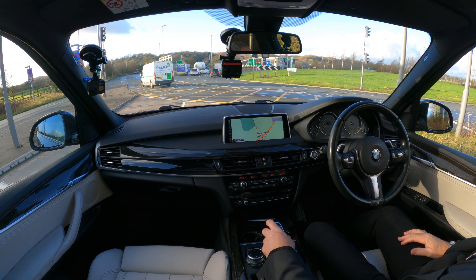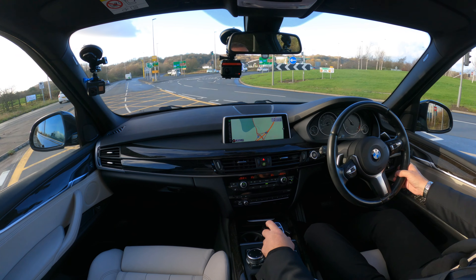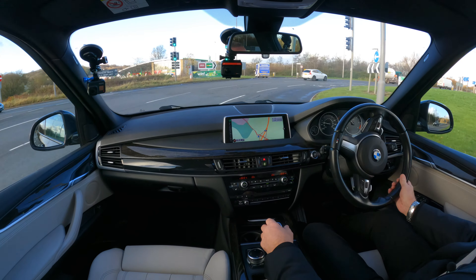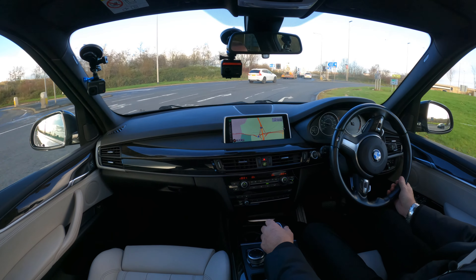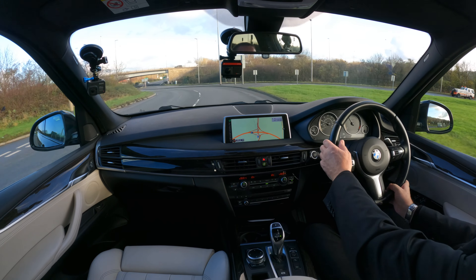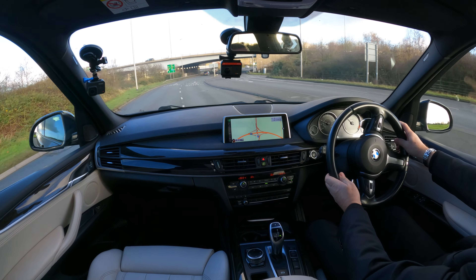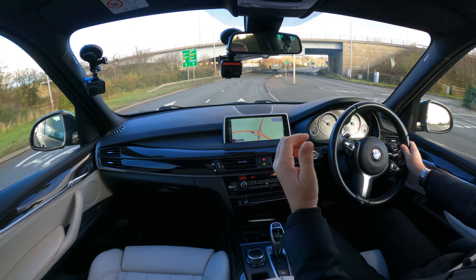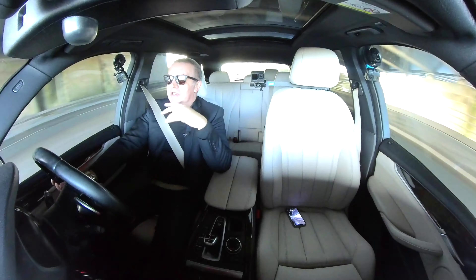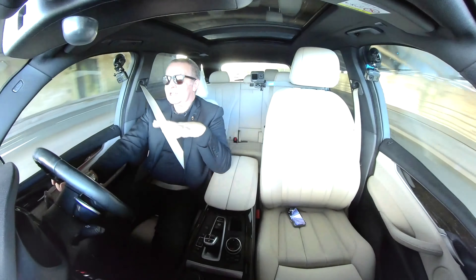Nice sports seats here — we've got the front thigh support which actually pulls out. You pull that little lever there and pull it out to get it right to the back of your knees. I'll just put that up so you can see better from here.